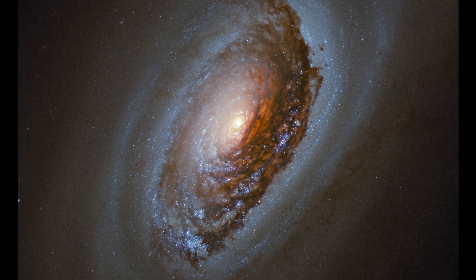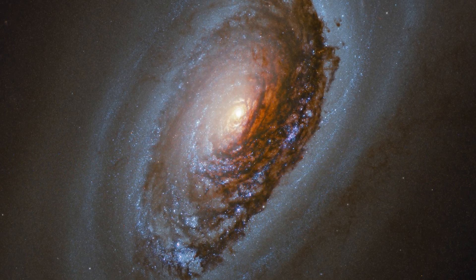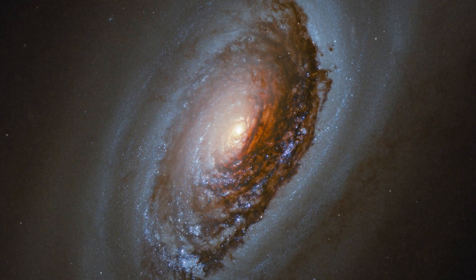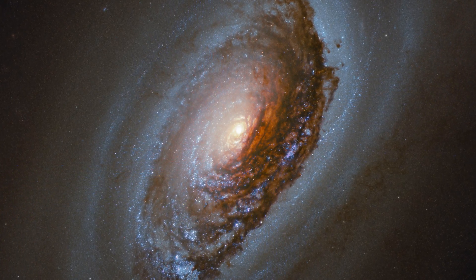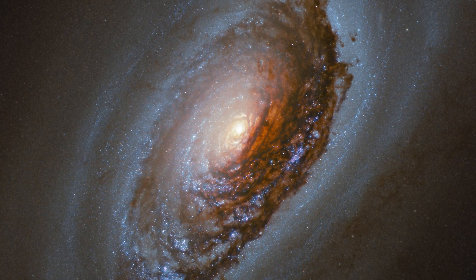Located 17 million light-years away is NGC 4826, also known as the Black Eye Galaxy, because of the dark band of dust that runs along one side of its bright core.